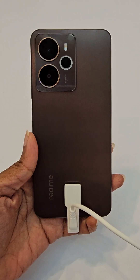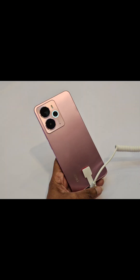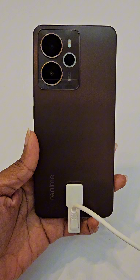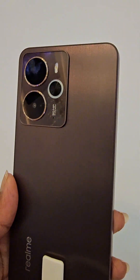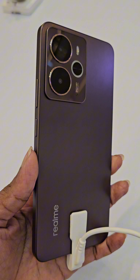The Realme 14 comes in three colors: Mega Silver, Stone Titanium, and my favorite color, Warrior Pink. The Realme 14 has a 6000 milliamp battery, and it comes with a 45-watt fast charging brick.